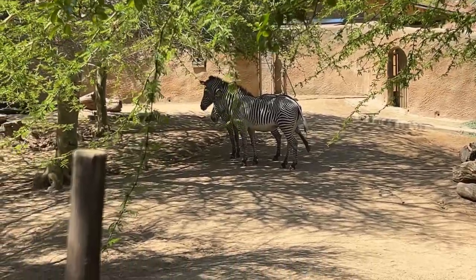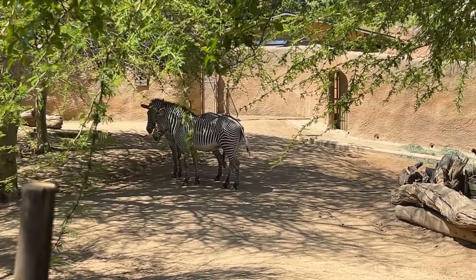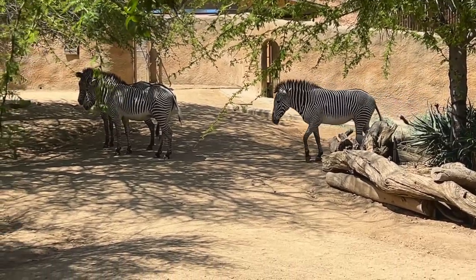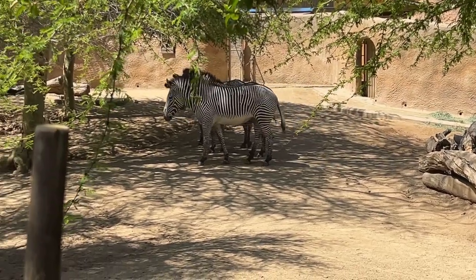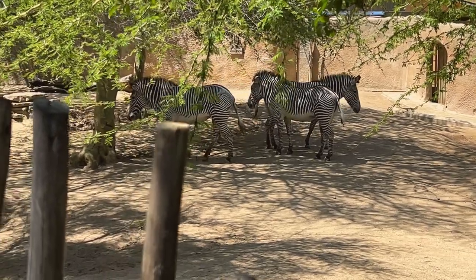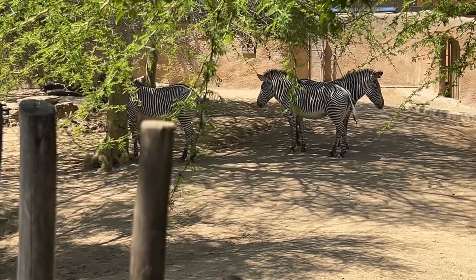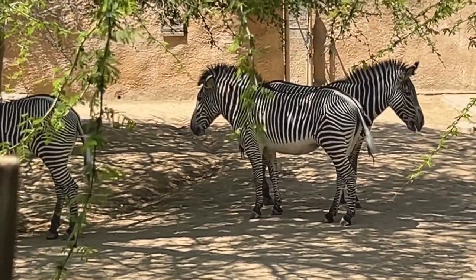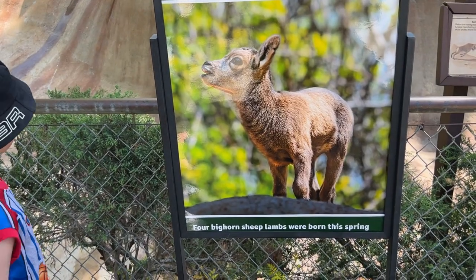I have a trivia question for you guys: are zebras white with black stripes or black with white stripes? They are actually black with white stripes! Very confusing — on the bottom they're very white on their belly. Look at that belly.